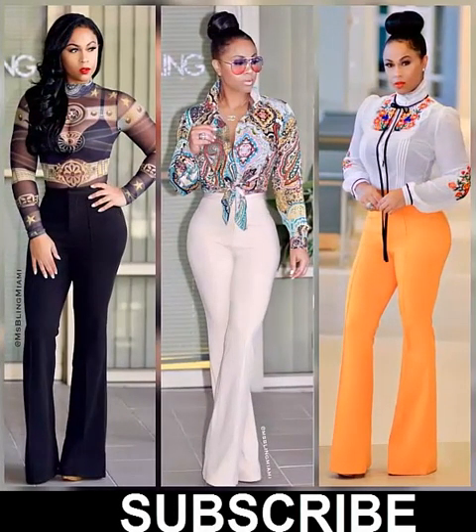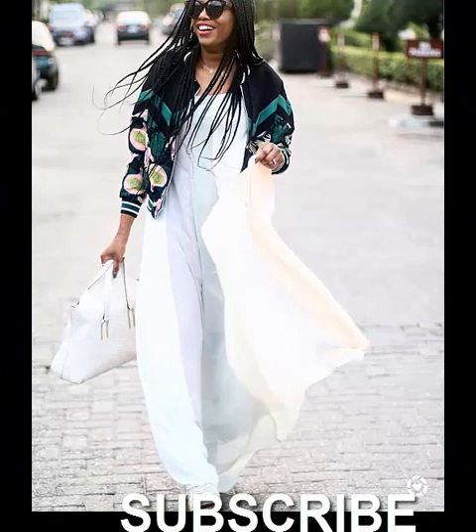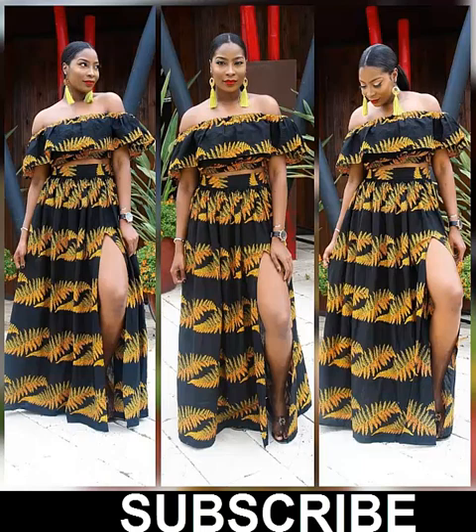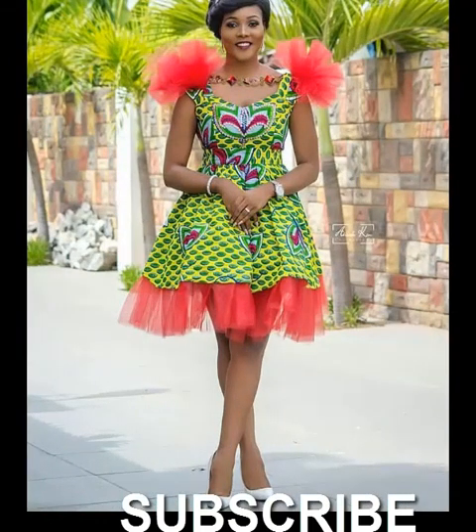Welcome everyone to When the Stars. In my previous video I made mention that I was going for smart casual dress code for women, so today in this new video I brought out some wears on smart casual office wear. Welcome to When the Stars everyone. If it's your first time here, please subscribe to this channel and like this video and give me your comments.